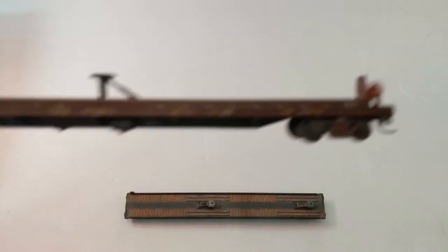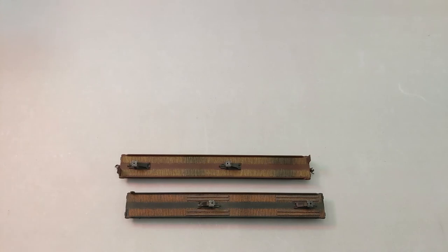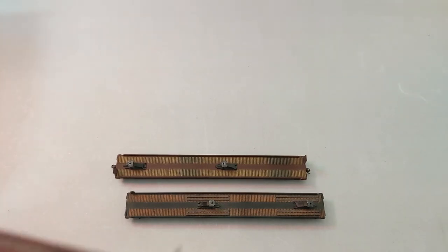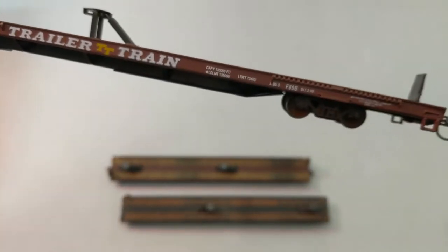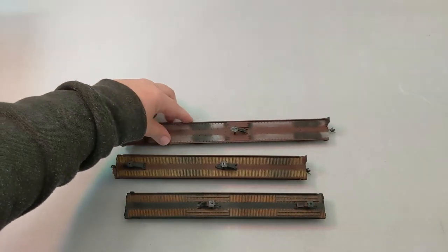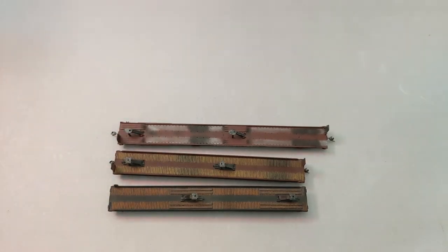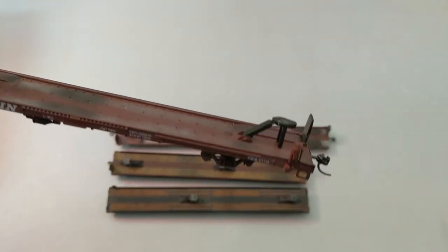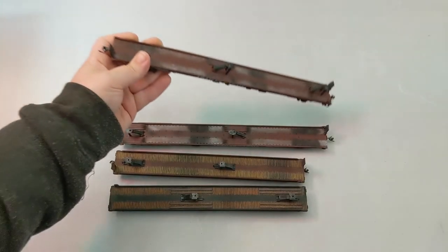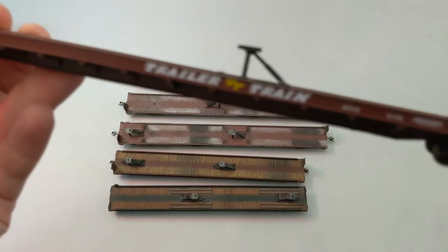Then we got a TTX, also weathered. We got early TTX — Trailer Train — I really like the old TT look. This one looks a little longer than the others, I think that's 89-foot just eyeing it. We got another one of them — they did a nice job with some customization. And it looks like another one that's not weathered, a little more newish.